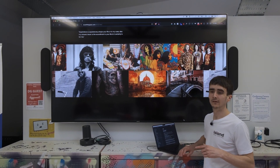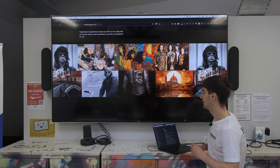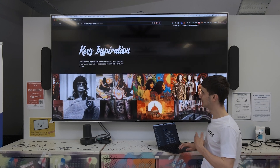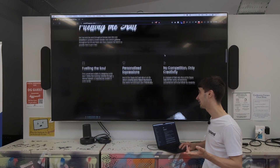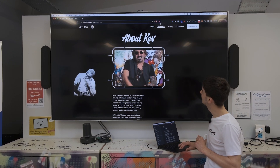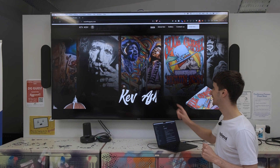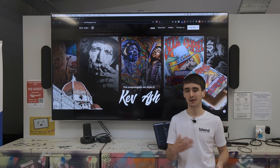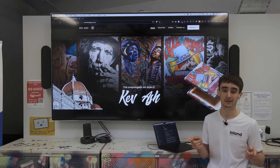The next thing I'm going to show you probably should have come first because it actually sets the tone for the whole website — and that's the H1 title we chose for the homepage. When I was listening to Kev talk about everything that inspires him, why he does what he does, and really who he is, I could think of one word that sums him up perfectly. So if we go over to the home page — look at that loader — that word is: unapologetic. "The unapologetic art style of Kev Ash" sums Kev up perfectly, and when I came to Kev with this word he loved it. So we now had a direction.